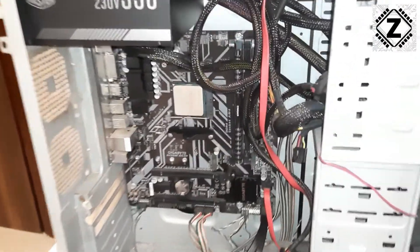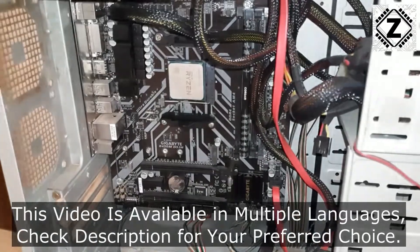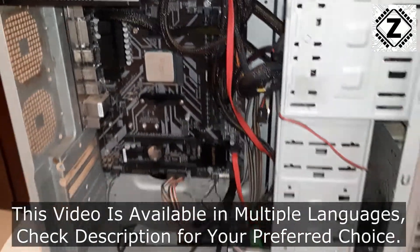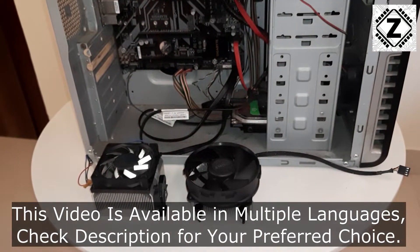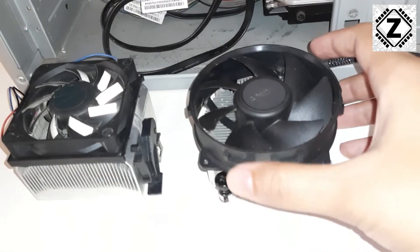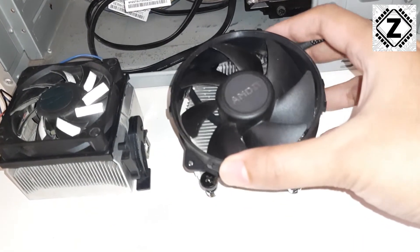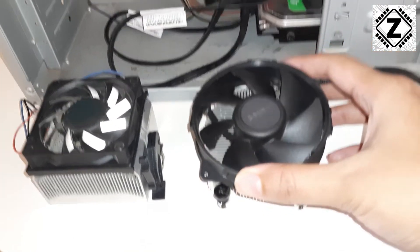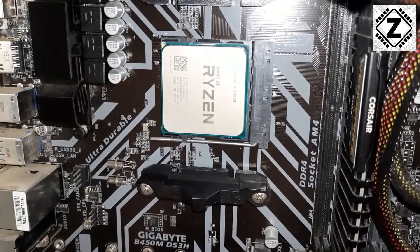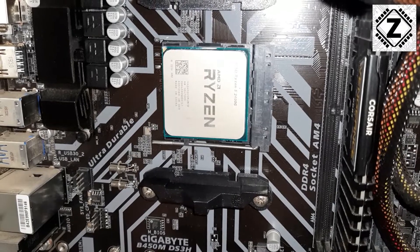Hey guys, today I was running the usual maintenance on this old desktop PC and there's a very interesting observation I wanted to share with you. The observation is related to CPU coolers, also known as heatsink fans. This particular machine is based on a Ryzen 2400G CPU.